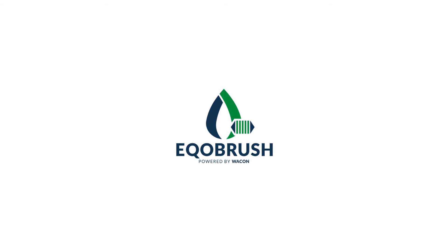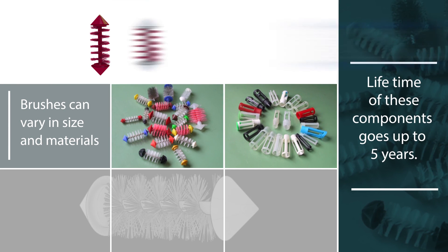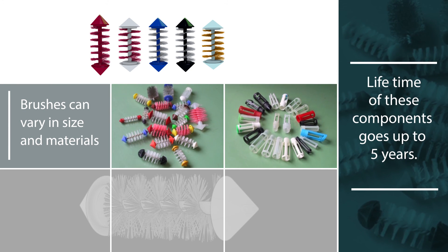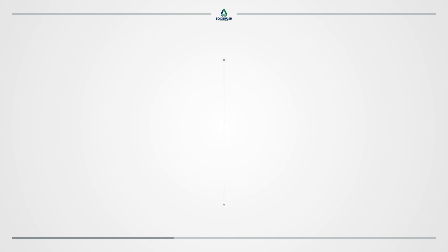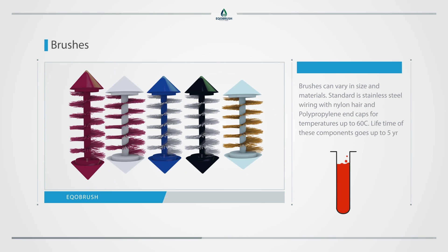The EcoBrush system components are brushes with catch baskets. Brushes can vary in size and materials. Standard is stainless steel wiring with nylon hair and polypropylene end caps for temperatures up to 60 degrees Celsius. Lifetime of these components goes up to 5 years.